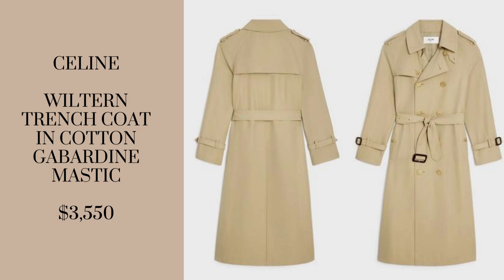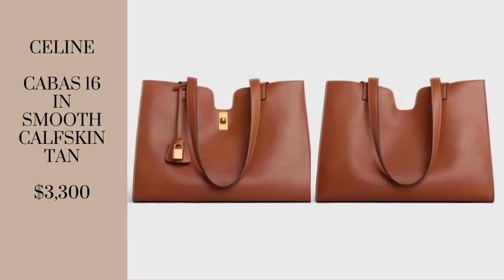Last but certainly not least is this beautiful tote bag in calfskin tan. This color is absolutely gorgeous and will look beautiful for years to come. I'm a sucker for anything visually interesting — the architectural design where it dips in the middle makes such a big statement, but not in a loud way; in a very artistic way. It does say Celine, engraved on both the locket and the clasp, in very small letters. Aside from that, there is nothing logo-mania about this bag.